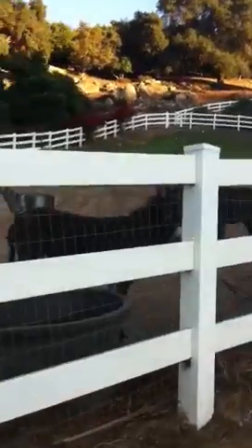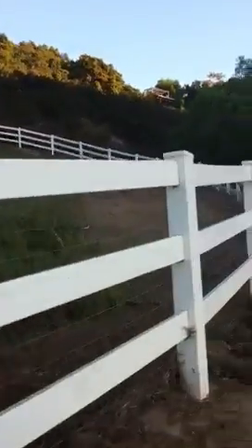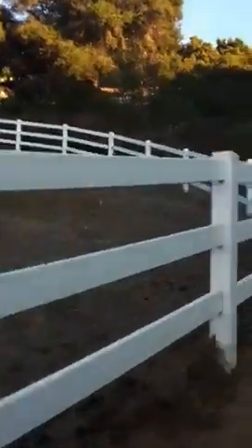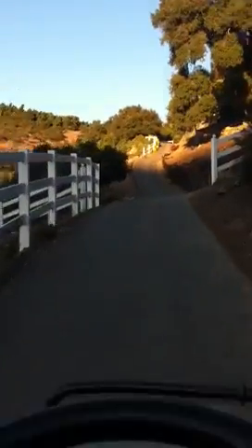Just dropped some brush here for the donkeys and the goats, and they've been chowing down all afternoon. It's nice at sunset because you get a real nice view, seeing all the plants and everything. And then we're going in.